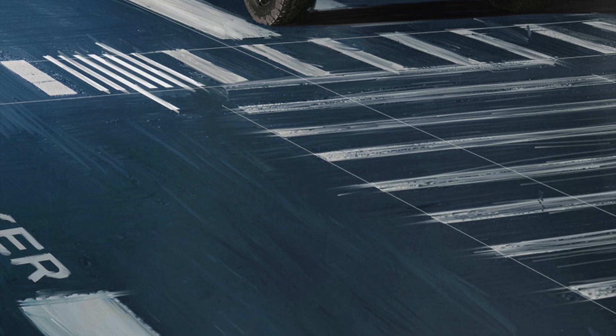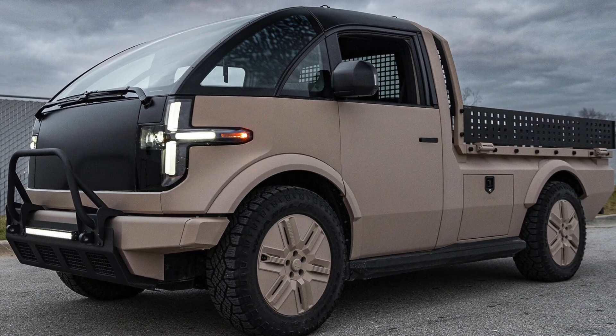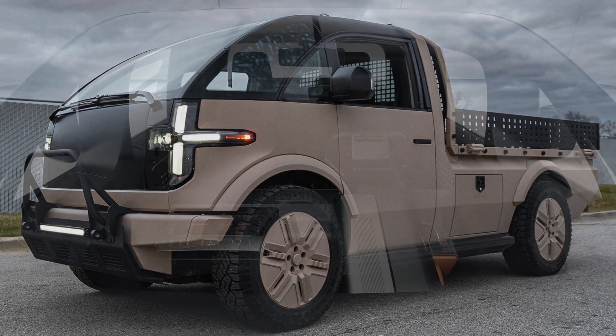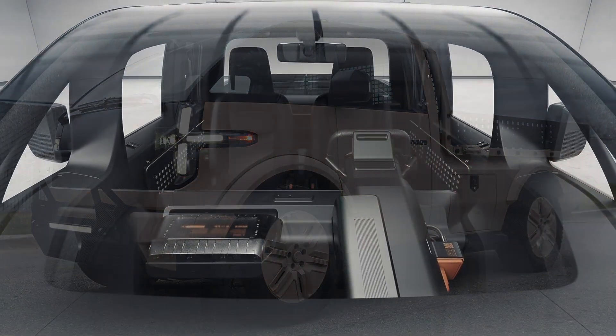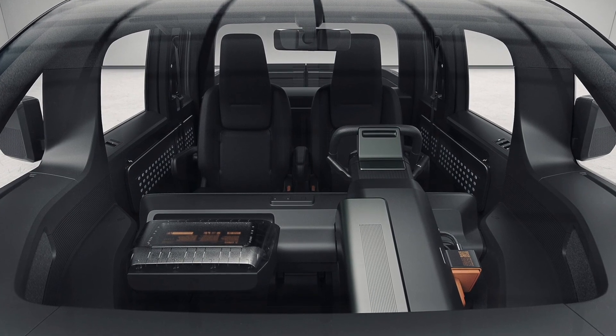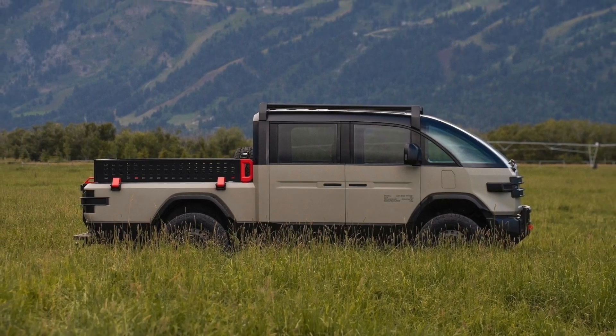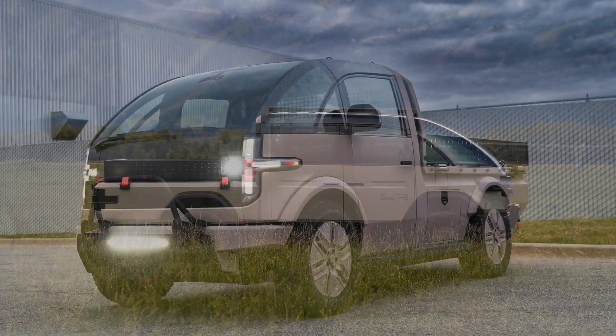While skateboard platforms aren't exclusive to Canoo, many lack the purposeful design for accommodating diverse variants or have been overly simplified to meet specific price targets. In contrast, Canoo's platform reigns supreme as the most advanced, boasting remarkable versatility as seen through its numerous envisioned use cases — from a sedan to the MPDV.